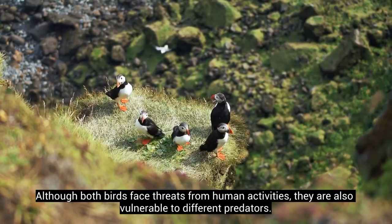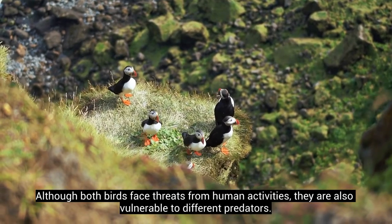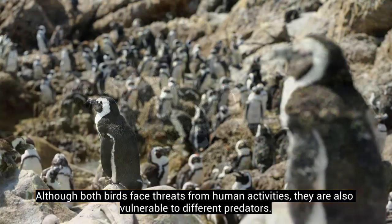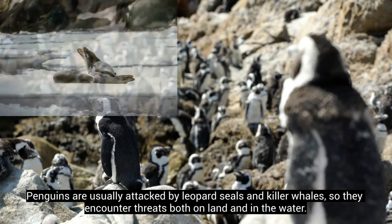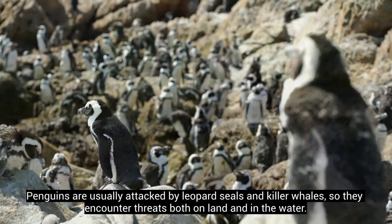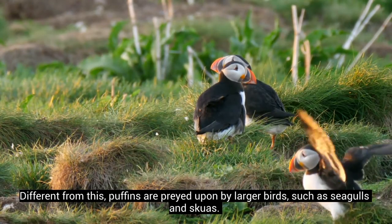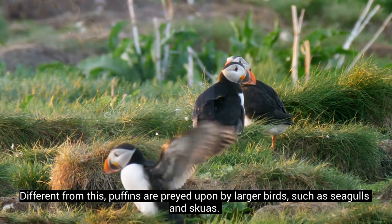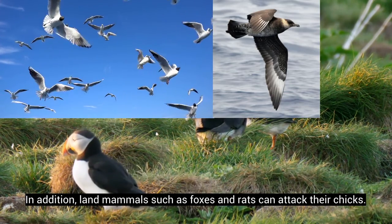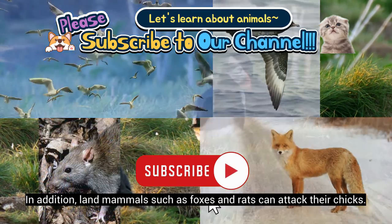Although both birds face threats from human activities, they are also vulnerable to different predators. Penguins are usually attacked by leopard seals and killer whales, so they encounter threats both on land and in the water. Different from this, puffins are preyed upon by larger birds, such as seagulls and skuas. In addition, land mammals such as foxes and rats can attack their chicks.